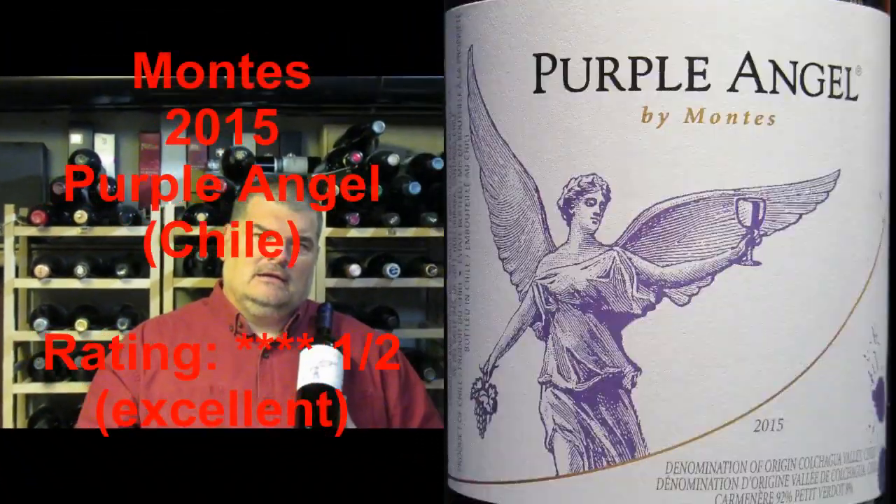It's the Montez 2015 Purple Angel and I give it four and a half stars out of five. I'm Michael Pincus, the grape guy, for michaelpincuswinereview.com. Join me again next week when we'll look at another great bottle of wine.